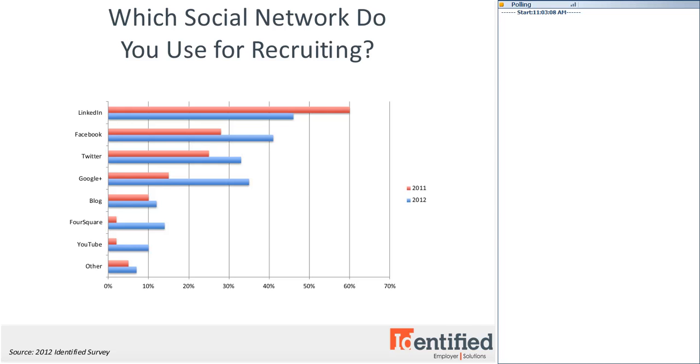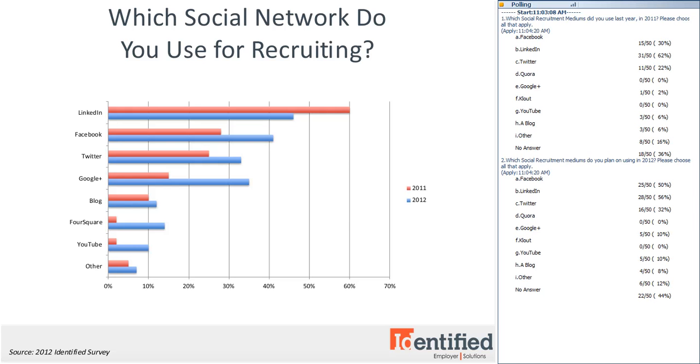We went ahead and closed the poll. Quite a few people use LinkedIn, people are on Facebook and Twitter, there's some blogging and YouTube going on, and it looks like a lot of people are planning to increase their use of these things in 2012. Similar to our last study, it looks like LinkedIn is actually decreasing a little bit this year too. The results are pretty consistent with what we already had.